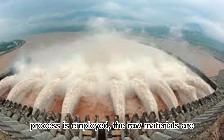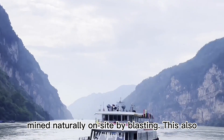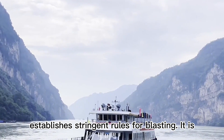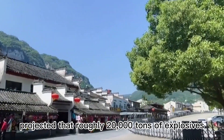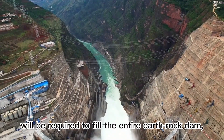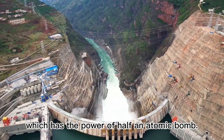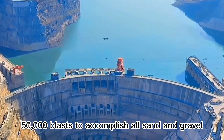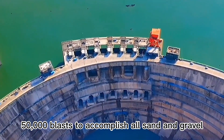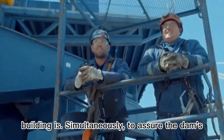Because the earthrock process is employed, the raw materials are mined naturally on site by blasting, which also establishes stringent rules for blasting. It is projected that roughly 20,000 tons of explosives will be required to fill the entire earthrock dam — the power of half an atomic bomb. Such a sophisticated dam project requires 50,000 blasts to accomplish all sand and gravel mining, demonstrating how challenging the building is.